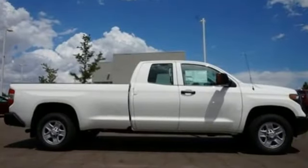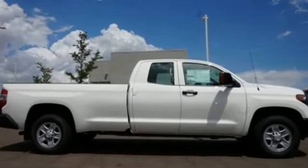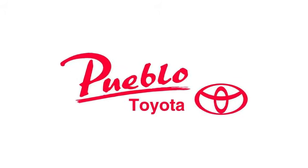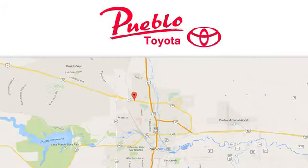You will tire out long before this Tundra. Take it for a test drive today. You'll find it all at Pueblo Toyota — call, click, or stop in today. We're conveniently located at 2220 US 50 West in Pueblo, Colorado.